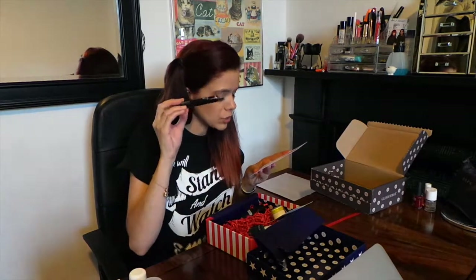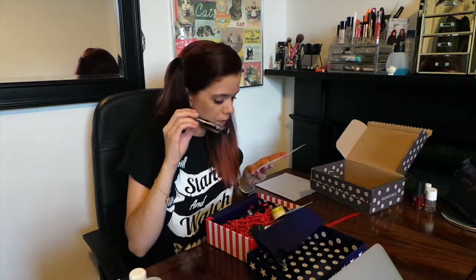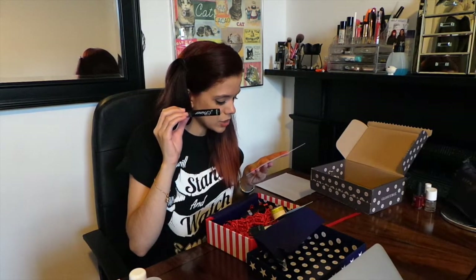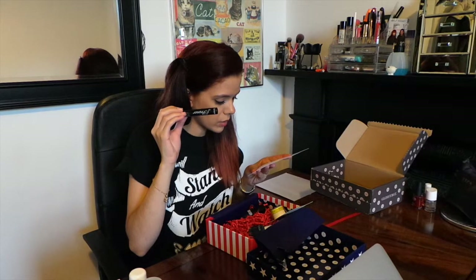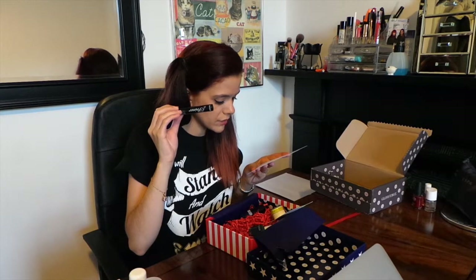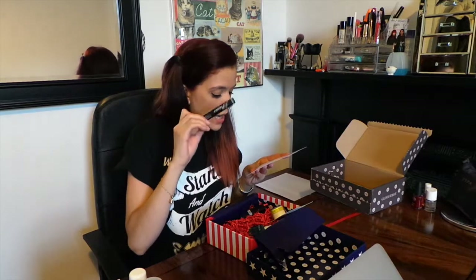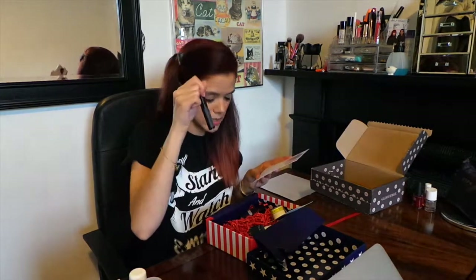The Absolute New York Perfecting Eyeshadow Primer — this oil-free, ultra creamy formula evens skin tone around the eye area and keeps eyeshadow crease-free and colour true for a lasting look. Apply a thin layer over eyelids and gently blend with fingers to create an even base. Wear alone to neutralise redness and brighten eyes, or layer under your favourite shadow for prolonged vibrant colour. That's $4.99.